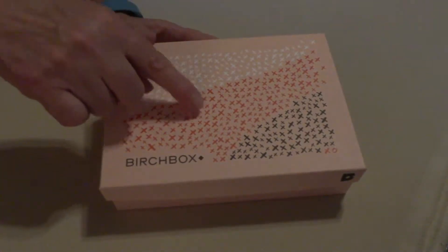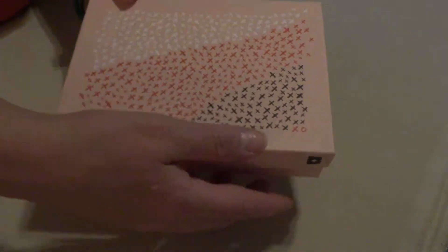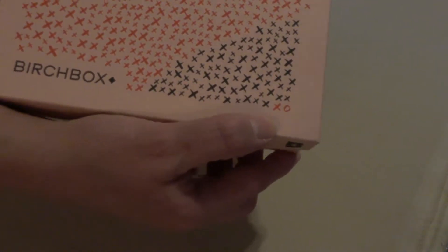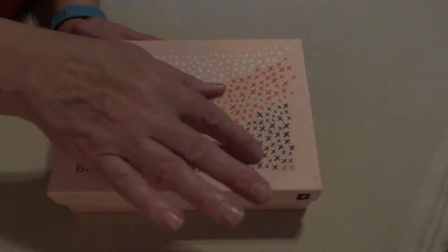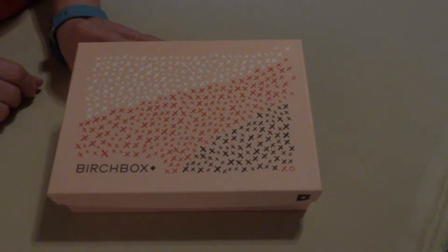We've got ourselves a little red, white, and blue box with a little XO at the bottom. That's about as close to Valentine's Day as I can get. I'm not sure what the color scheme represents.